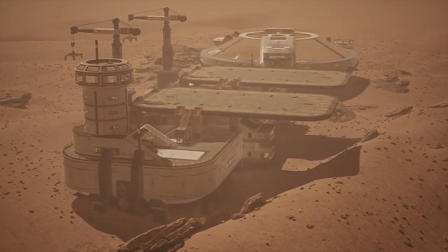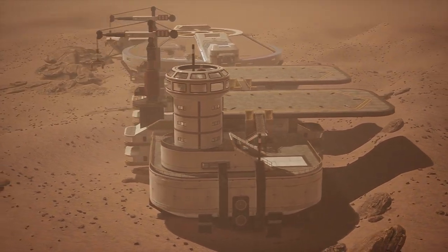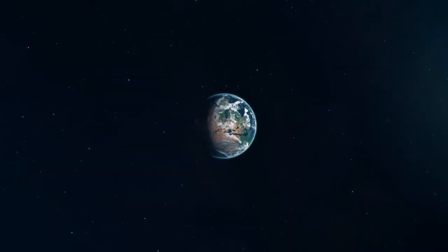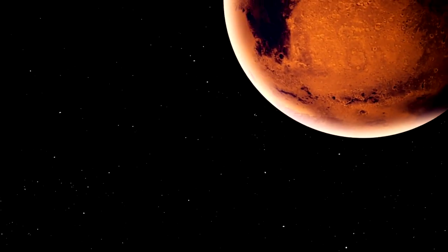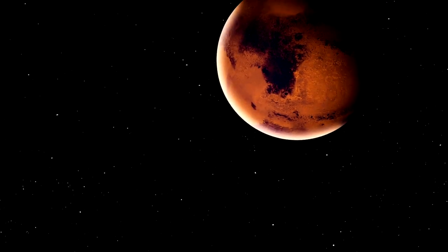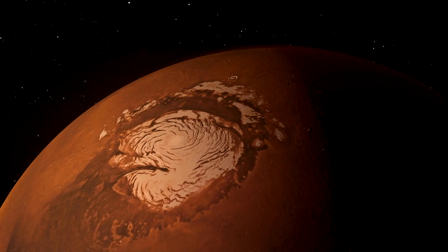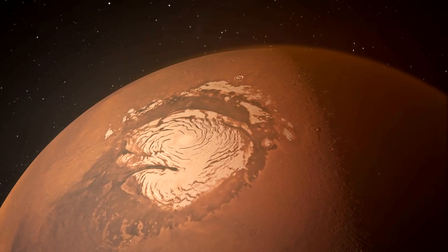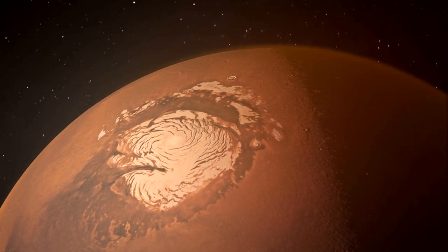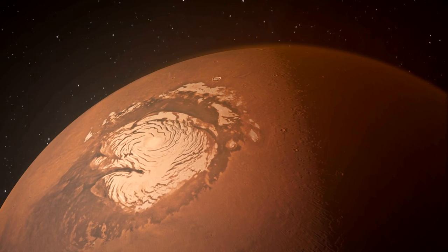It also has some resources that could be useful for human settlement, such as water ice, carbon dioxide, and minerals. However, Mars is also a very harsh and hostile place. It has a very thin atmosphere, which means that it has no protection from harmful radiation and meteorites. It also has no liquid water on its surface, which is essential for life as we know it. And it has extreme temperatures, ranging from -143 degrees C at the poles to 35 degrees C at the equator.